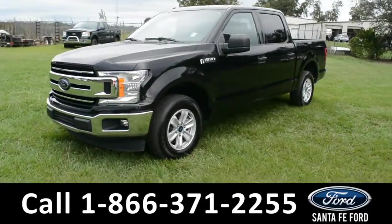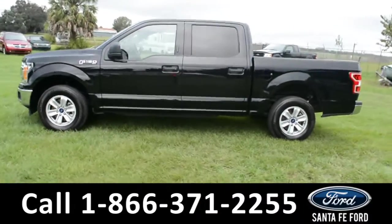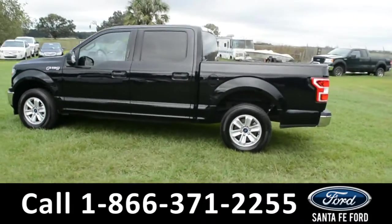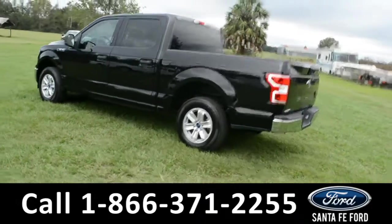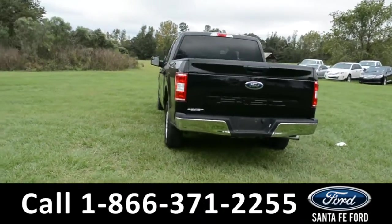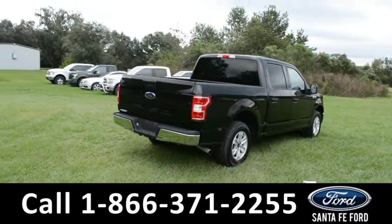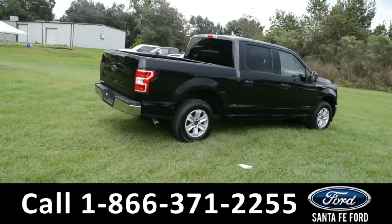This 2018 Ford F-150 XLT has fog lights, alloy wheels, remote keyless entry, solar tinted windows, keypad door lock. For more information on this specific vehicle or to view this vehicle's Carfax, remember to visit us online at SantafeFord.com or give us a call at the number below.